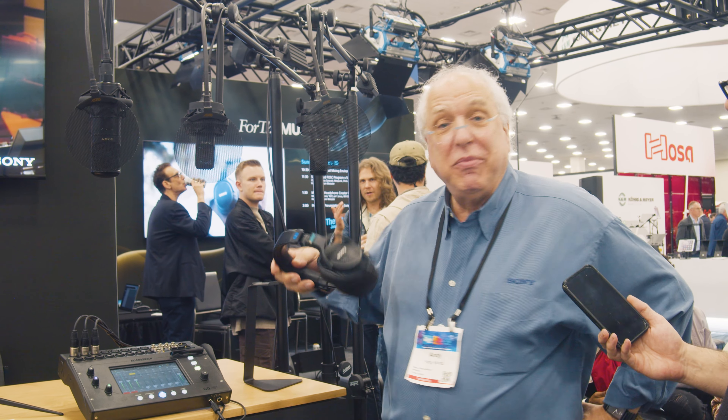We're here at Sony with our good friend Andy. Andy, what's going on with Sony this year? Well, another NAMM show — isn't that great? We talked at the New York AES show, but here we are at NAMM.